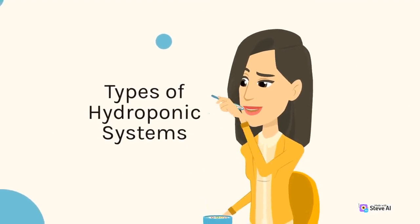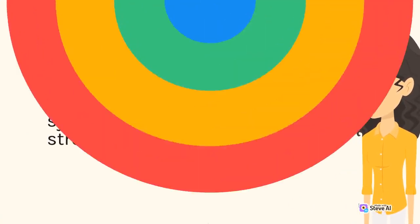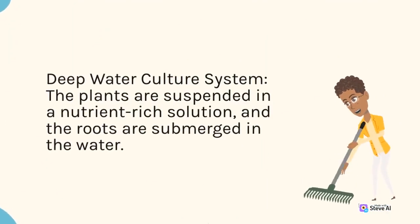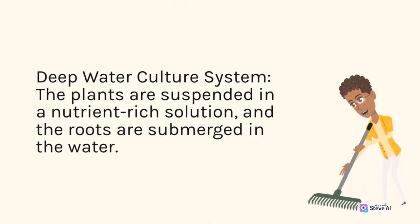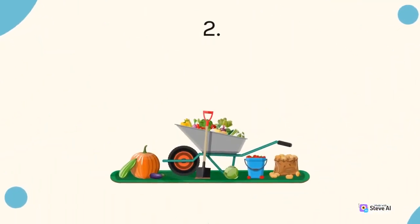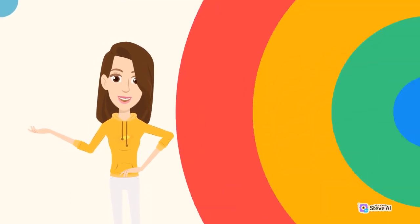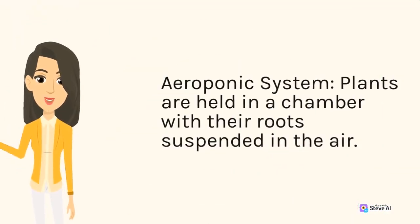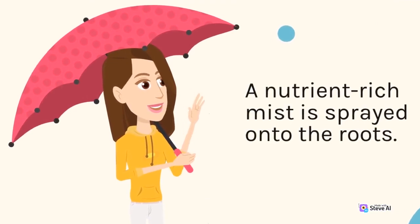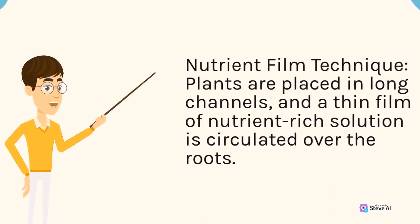There are several different types of hydroponic systems, each with its own strengths and weaknesses. The deep water culture system suspends plants in a nutrient-rich solution with roots submerged in the water, and an air pump provides oxygen to the roots. The drip system drips a nutrient solution onto the plant's roots, which are held in place by a growing medium. The aeroponic system holds plants in a chamber with their roots suspended in the air, and a nutrient-rich mist is sprayed onto the roots. The nutrient film technique places plants in long channels, and a thin film of nutrient-rich solution is circulated over the roots.